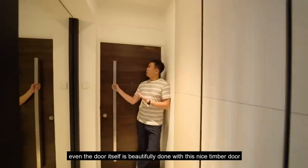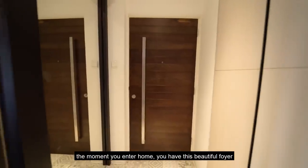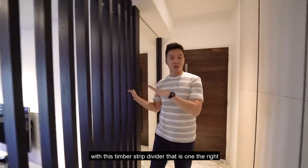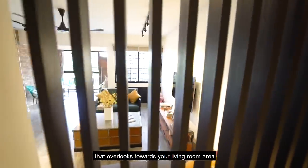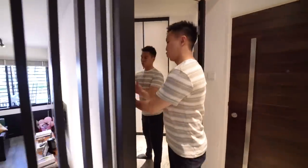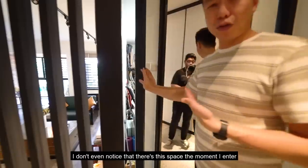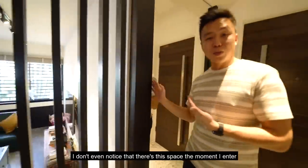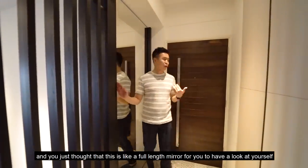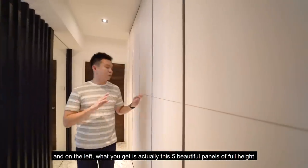This is your main door, beautifully done with nice timber doors. The moment you enter the home, you have this beautiful foyer with a timber strip divider on the right that overlooks towards the living room area. This portion was actually the stairway that leads down to the living room, but it has been cleverly carved out into a very deep storage space. You might not even notice it — you'd think it's a full-length mirror for you to look at yourself before heading out for work.